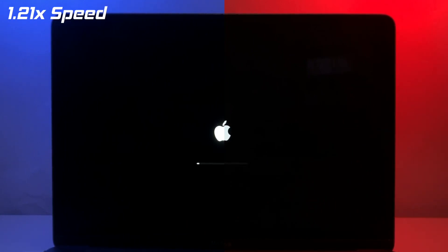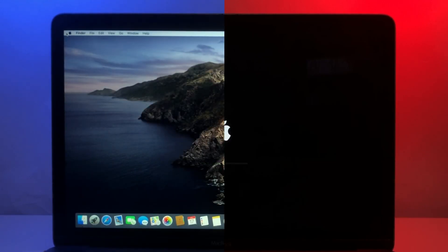Starting off with the boot speed test. MacOS Catalina is on the left and MacOS Big Sur is on the right. I'm using the same Mac as in the previous video: an early 2015 12-inch MacBook with an Intel Core M5031 CPU, Intel HD Graphics 5300, 8GB of DDR3 RAM, and a 256GB SSD. Since it's an older Mac, the test results may not be completely representative of a test with newer Macs, but I chose to use it as it allows for any performance differences between the two operating systems to be better accentuated.